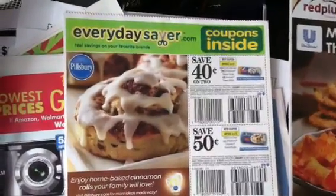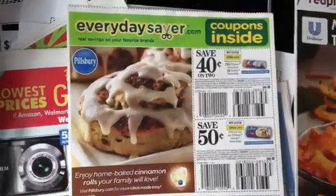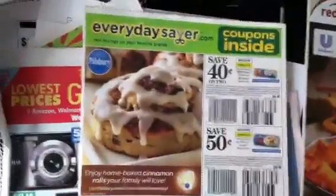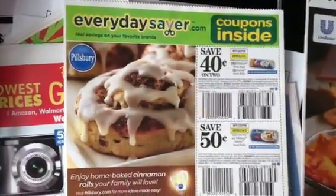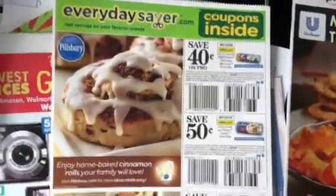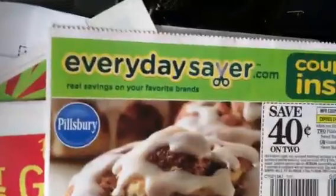Hey everyone, welcome back to Pinch Your Pennies with Priscilla. You can hear my TV in the background because my little one is in here watching the Wonder Pets. Here are the inserts for this week's sales. As you know, I get mine on Saturday, so I'm showing you what's coming in the papers tomorrow. You have the Everyday Saver — that's one insert which has a lot of food coupons in there.